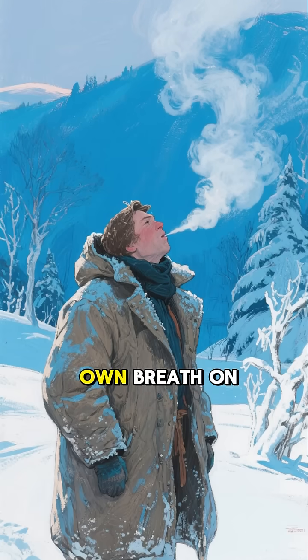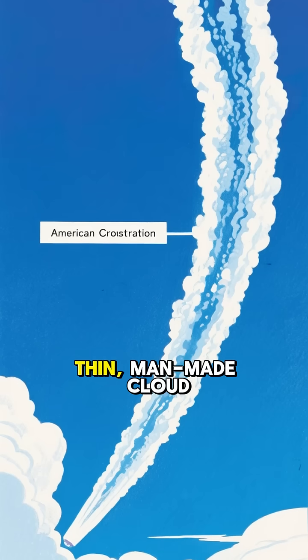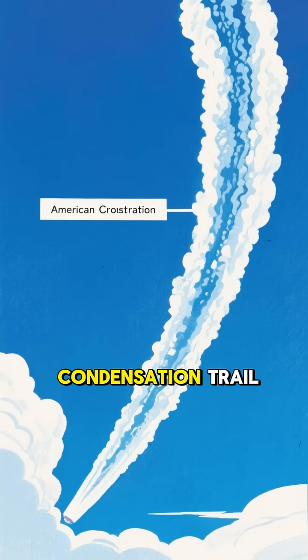It's just like when you see your own breath on a cold winter day. Those ice crystals form a long, thin, man-made cloud that we call a contrail, short for condensation trail.